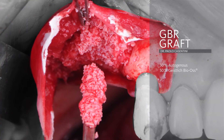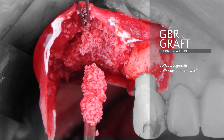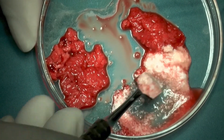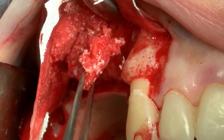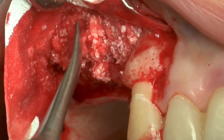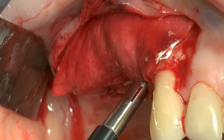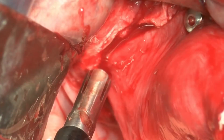In the external part of the graft — the part corresponding to GBR — we use a 50% mixture of Bio-Oss small granules and autogenous bone. The autogenous bone collected from the posterior mandible is mixed with the xenograft to create a composite graft, which is then used to graft the horizontal defect. It is packed with retractors, and after correcting the defect shape, we place the final pins to perfectly stabilize the membrane and the graft.